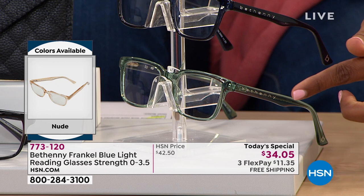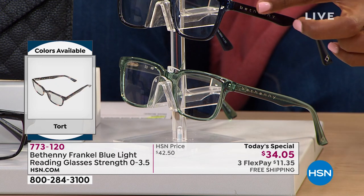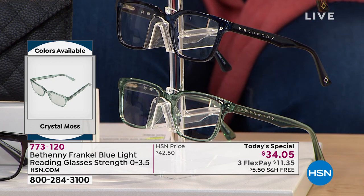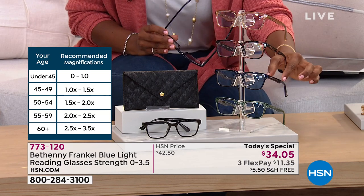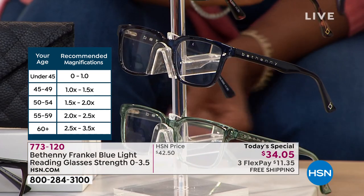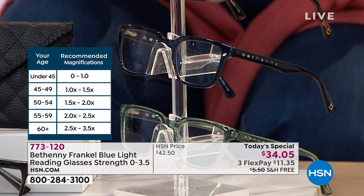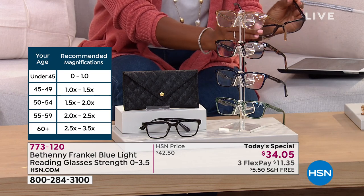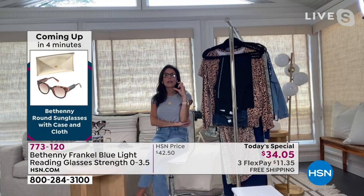Bethany has a beautiful logo — it says Bethany right there on the side, very clean. Everything about these is clean and chic, with technology built in. That's why thousands have been ordered today. A lot of you are calling in for the dark crystal midnight blue. I'd never seen readers like these. I love the pop of color in the green, the nude which is like a champagne, and the navy — which I have on. The black has a little crystal to it — you can have fun with readers.